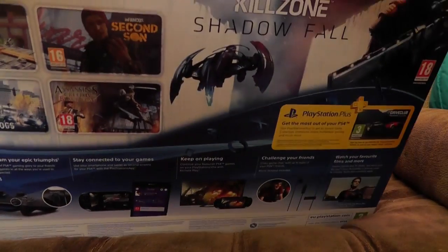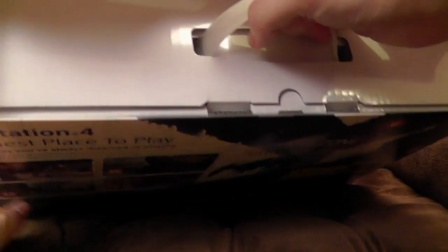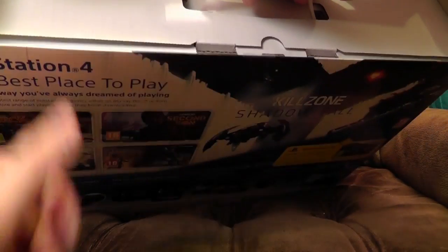Much smaller box than the old one, because, you know, the console... Inside the box is another box. It's got all Russian doll on us. I feel a jump cut coming on.